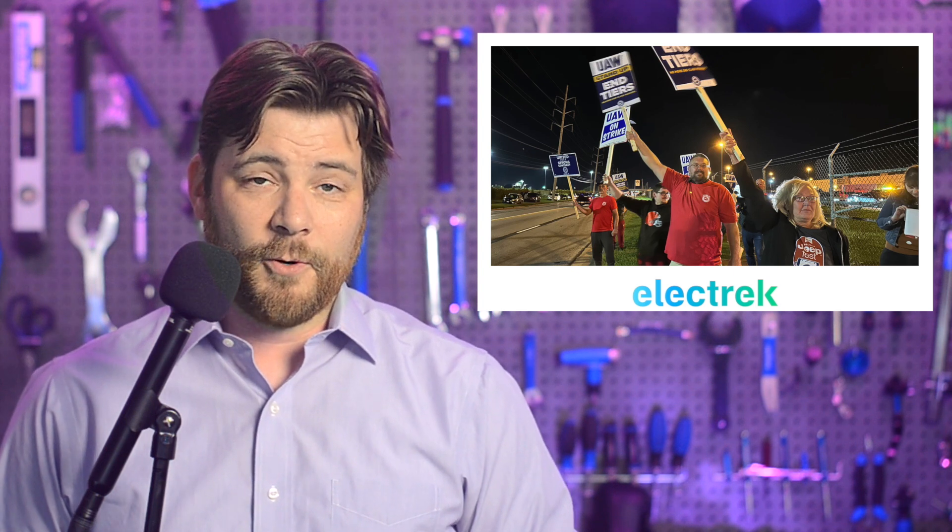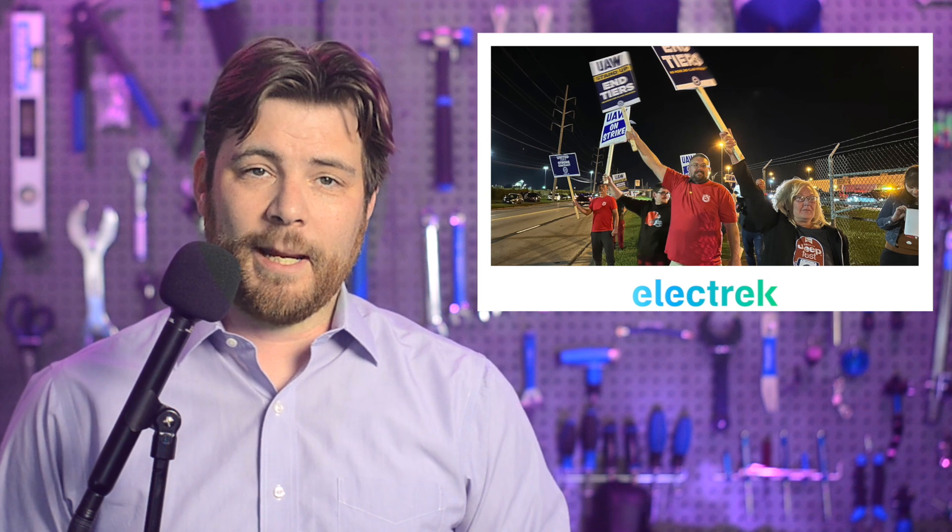The United Auto Workers Union has begun a strike against all three major U.S. automakers, with about 12,000 workers currently on strike, but the potential can grow up to 146,000 if this continues. This doesn't entirely affect electric vehicles — actually, it doesn't affect electric vehicles at all today, because none of those auto workers on strike are actually producing electric vehicles. Of the three plants, the only one doing anything electrified is the Stellantis plant in Ohio, which builds a Jeep Wrangler, including the 4xe, which is a plug-in hybrid.